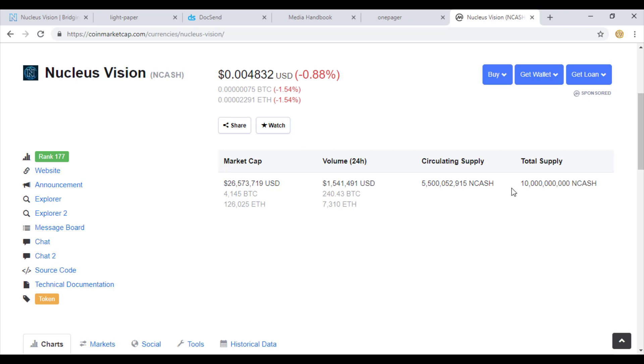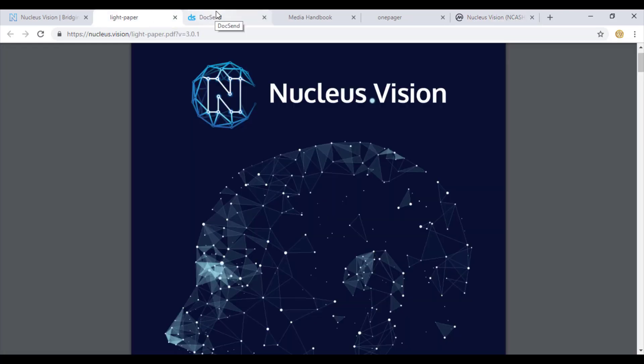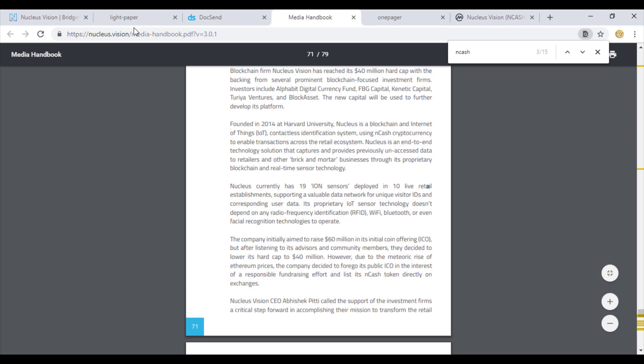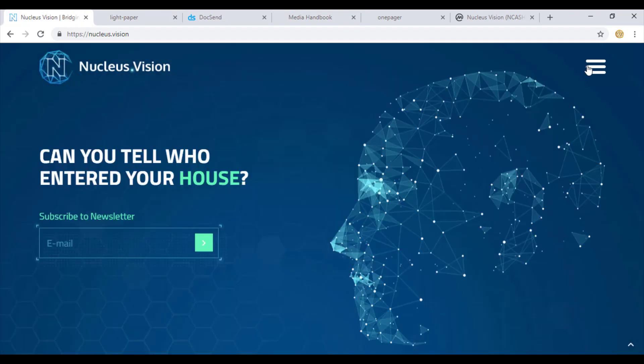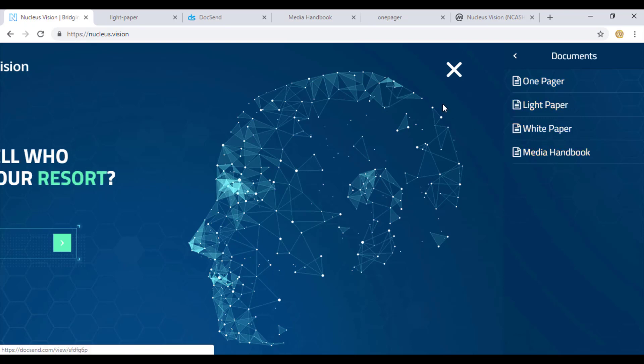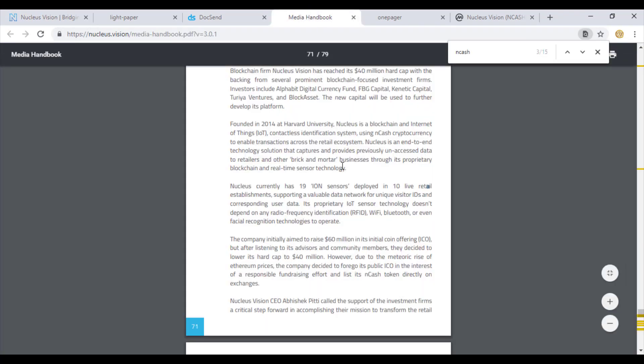Nucleus Vision has not only worked on the idea but has built a number of documents and formed partnerships with a number of retailers. As per the media handbook available on the website, you can find documents including a one-pager, light paper, white paper, and media handbook.